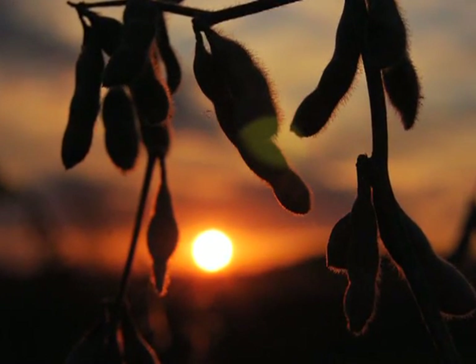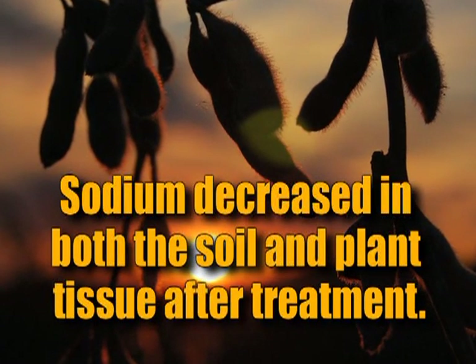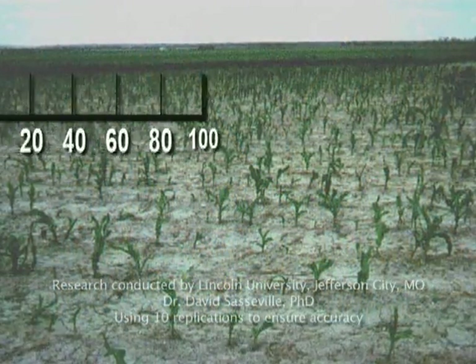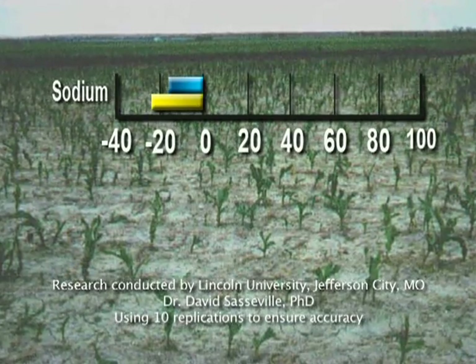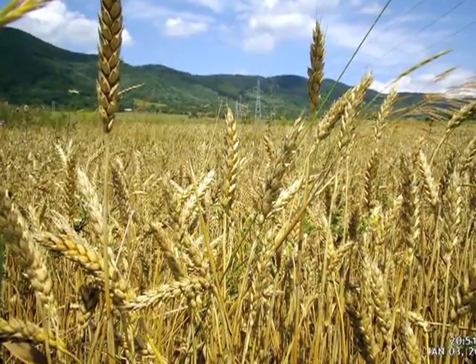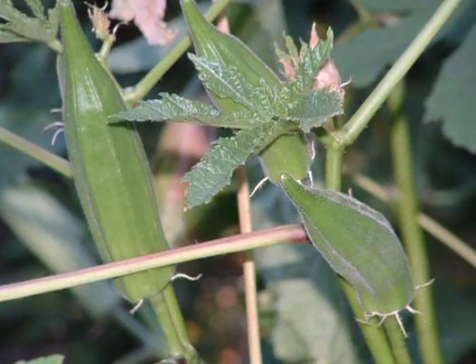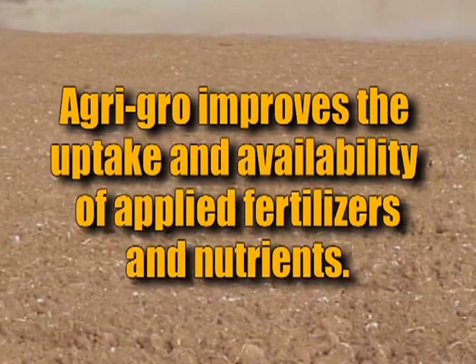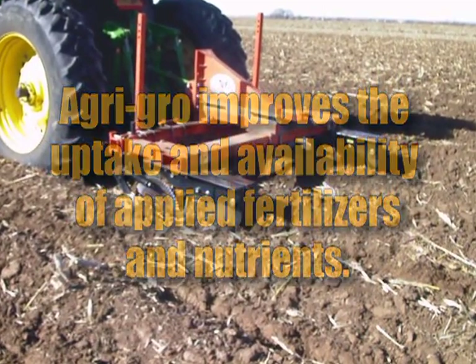An important benefit confirmed through this study was Agri Grow's impact on sodium. Sodium was the only mineral to decrease in both the soil and plant tissue after treatment with Agri Grow. Since sodium actually competes with potassium for plant uptake, high sodium levels can significantly reduce plant growth and yield. Agri Grow has therefore been proven to be particularly beneficial for growers contending with high levels of sodium in their soil.